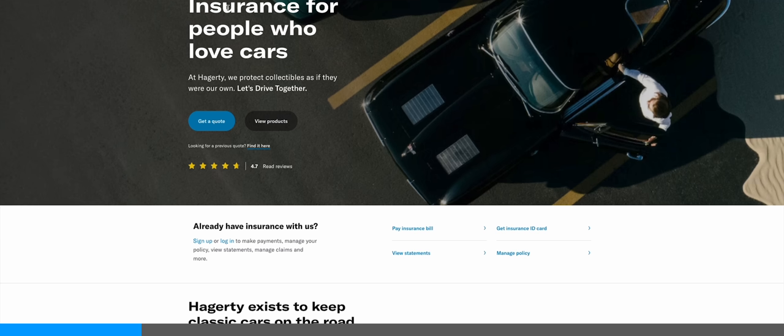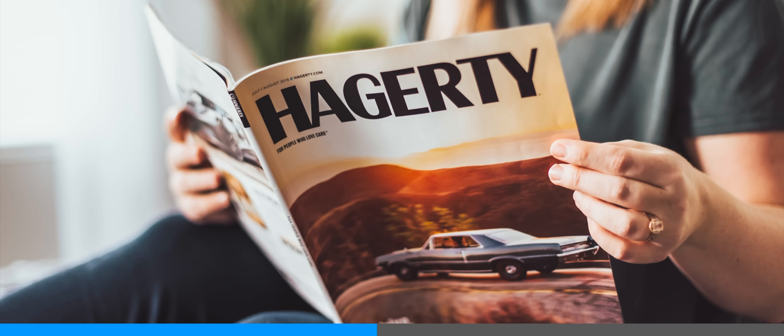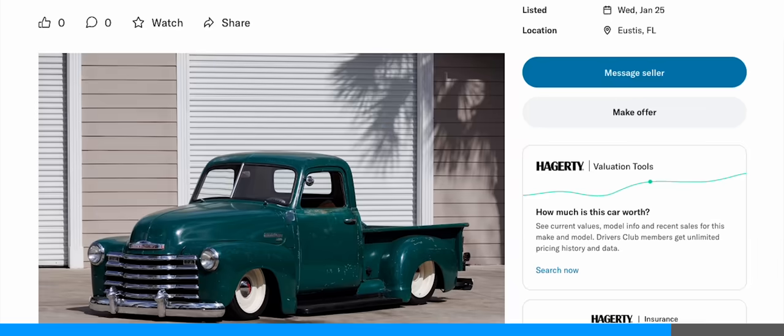If this film thunders your ball and rakes your moon, then please think about joining the Haggerty Drivers Club. Amongst other things, you get an award-winning magazine and 24/7 roadside assistance. To find out more, just click on the link in the description down below.